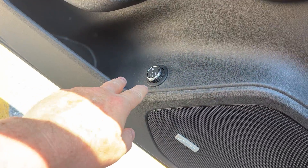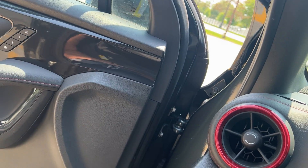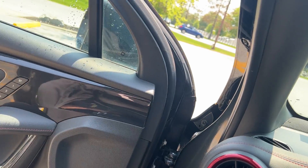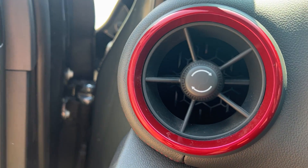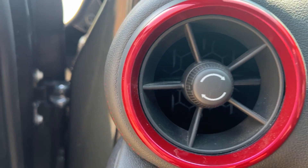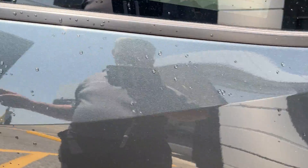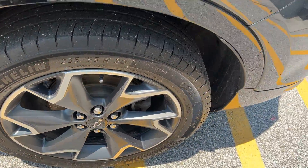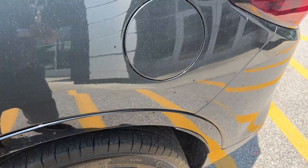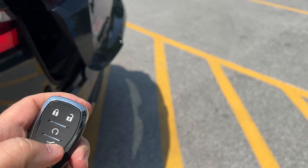You can open the rear hatch by pushing that button. Once again you can see the red highlights on the dotted knobs, which is very nice looking. The rims look very good. The power liftgate can be used to open the back.